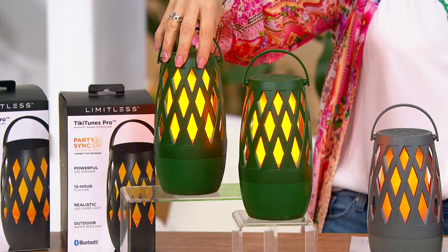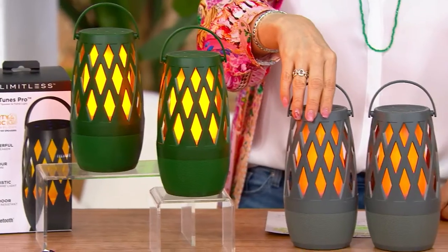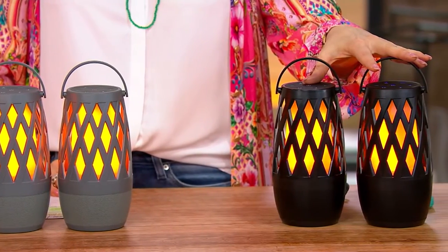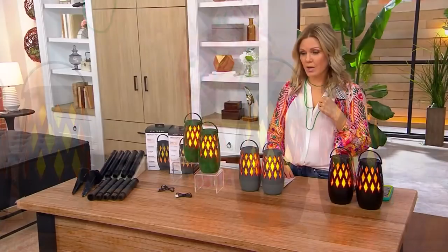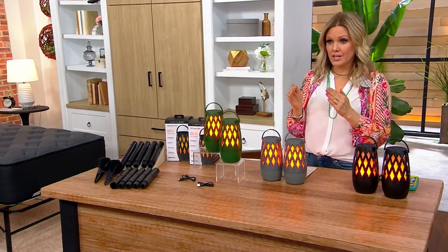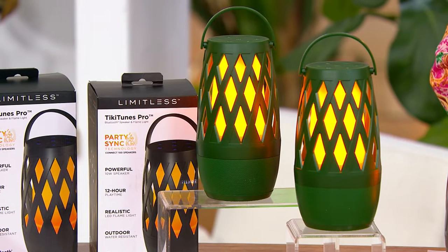Here we have them tabletop in beautiful colors — this is the forest green, most limited. Then we have the graphite and also the black. No tools required to put them together. Here comes the value: you're saving $27 off our QVC price, but if you bought separately, including the ground stakes and everything, you'd be spending almost $210. We are at just about $100 — so you're saving more than you're spending.